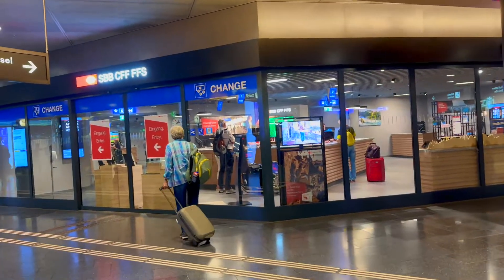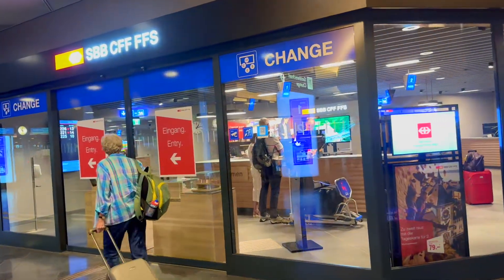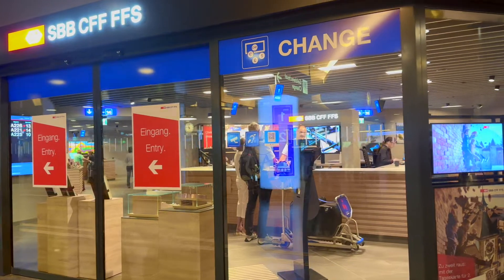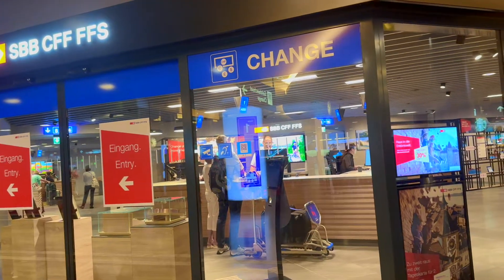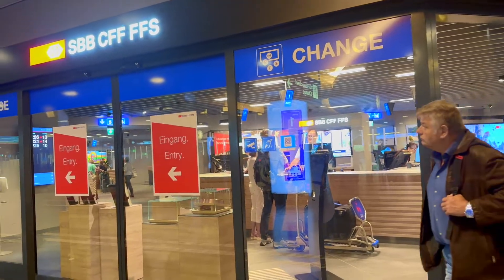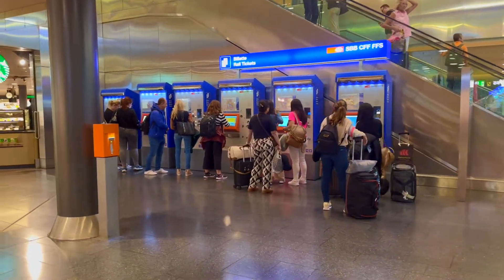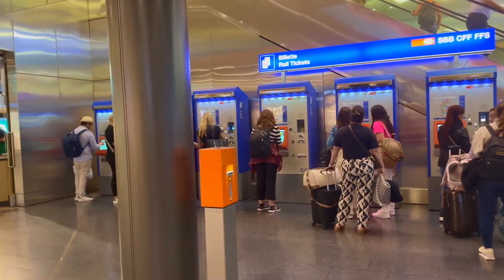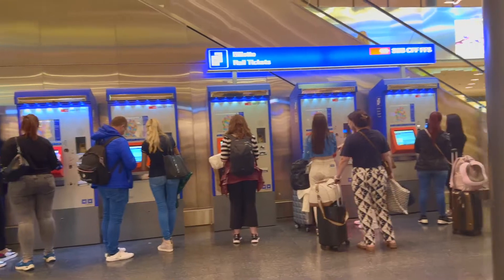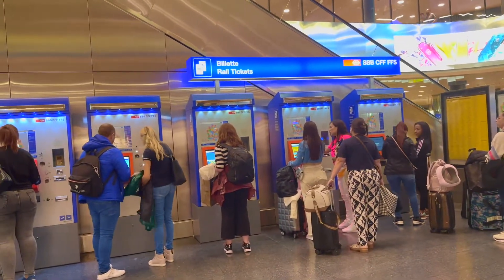Here it's worth mentioning — that is, I believe, the train or exchange place. Usually when you see this SBB sign, that means you can reserve train tickets from here. And if you arrive at Zurich Airport, you can also use the machine to buy rail tickets or tram tickets.